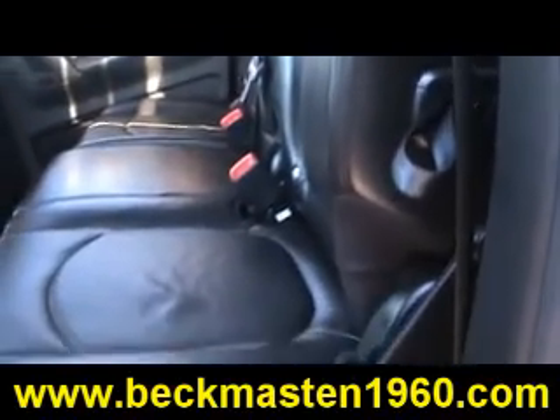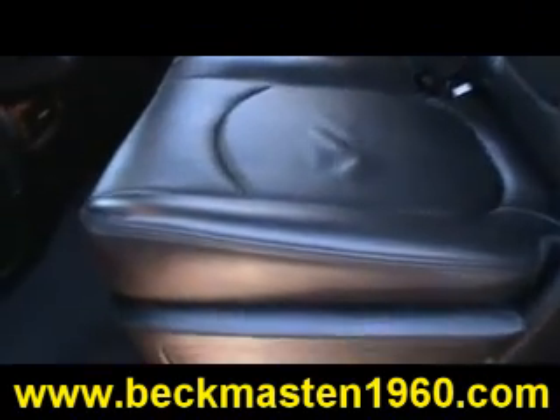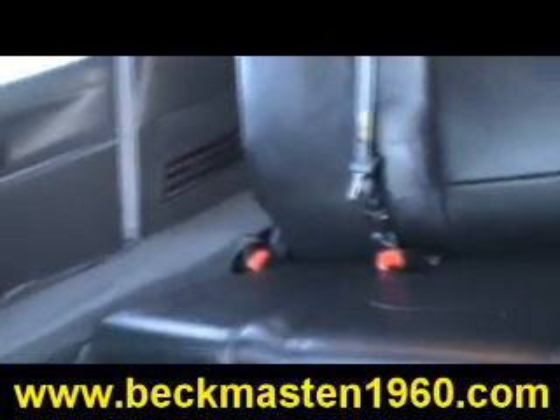This is a vehicle that the whole family will enjoy. Come by and test drive it today. It's always easy to buy from us. Come take a look at it today and see our great selection of low mileage, extremely clean vehicles at Beck and Masten 1960.